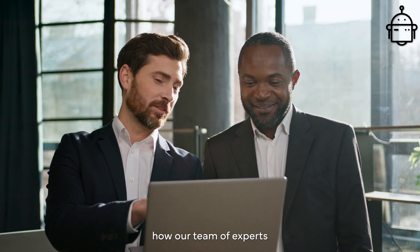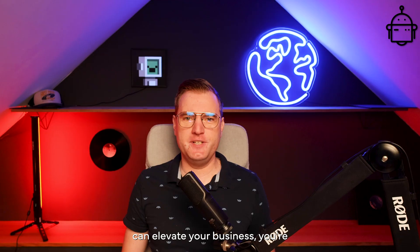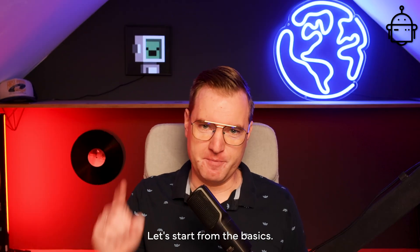If you want to learn how our team of experts can elevate your business, you're in the right place. Let's start from the basics.